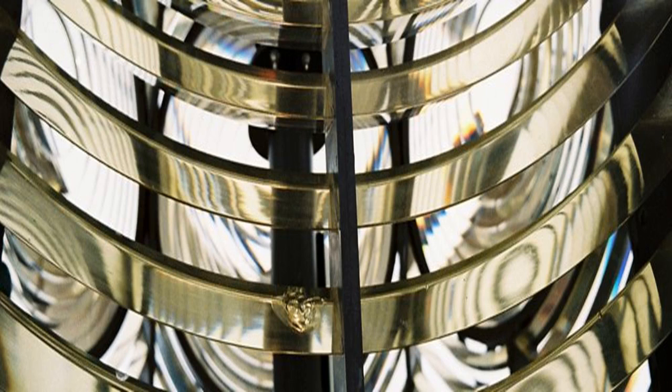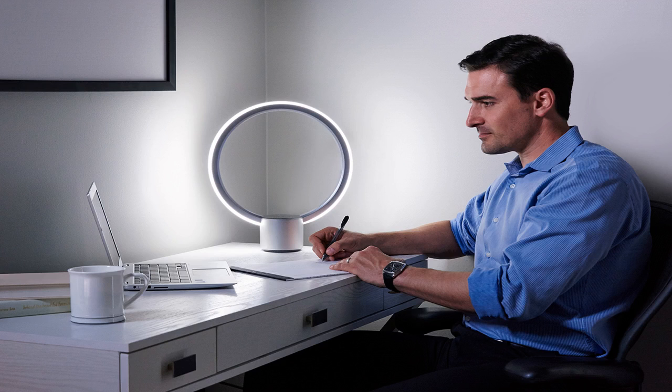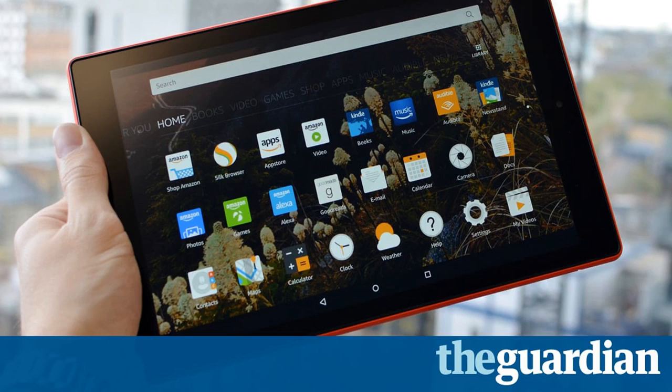The Fire HD 10 stands in stark contrast to rival Apple's iPads, which recently saw a price increase. Amazon hopes to undercut Apple and other tablet manufacturers, in some cases by as much as half the cost, for a tablet that offers a lot for the money — a formula that means the company is one of very few to increase tablet sales. Whether an extra 2 inches of diagonal screen size is worth an extra £70 over Amazon's 8-inch tablet remains to be seen, but the Amazon Fire HD 10 is one of very few 10-inch Android tablets and has few mainstream rivals costing under £150.